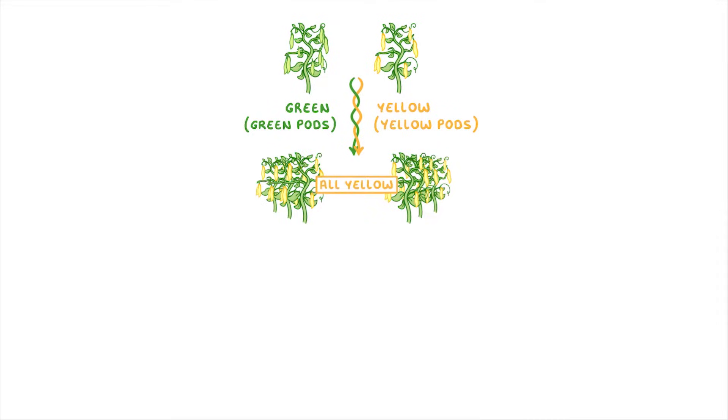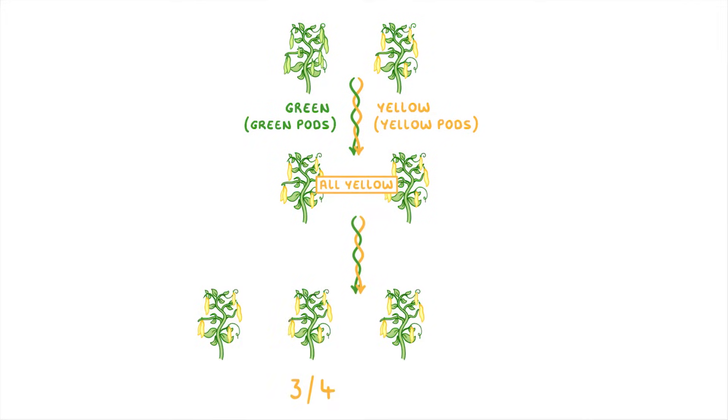The offspring from this were all yellow pea plants — there weren't any that were green. Next, he took two of these offspring yellow pea plants and crossed them together. This time, three quarters of the offspring were yellow, but one in every four were green.